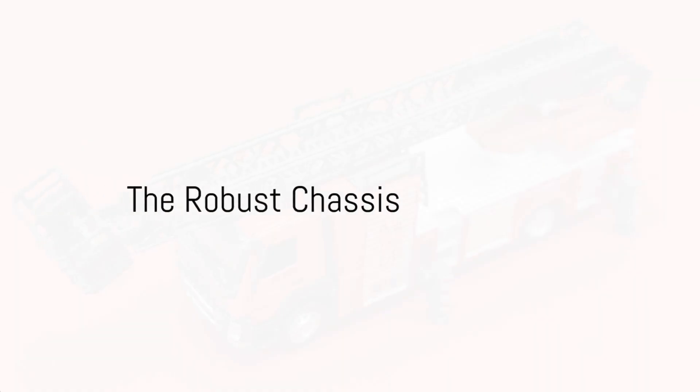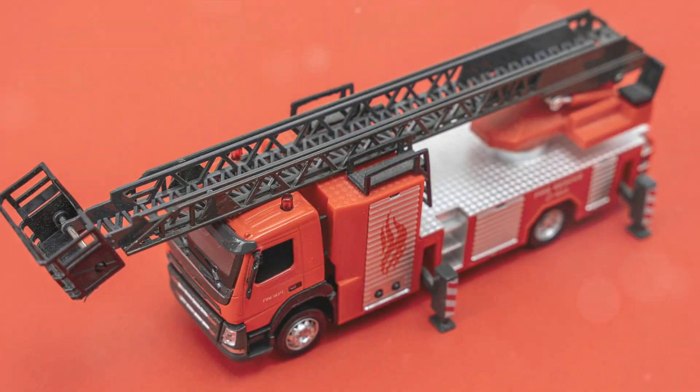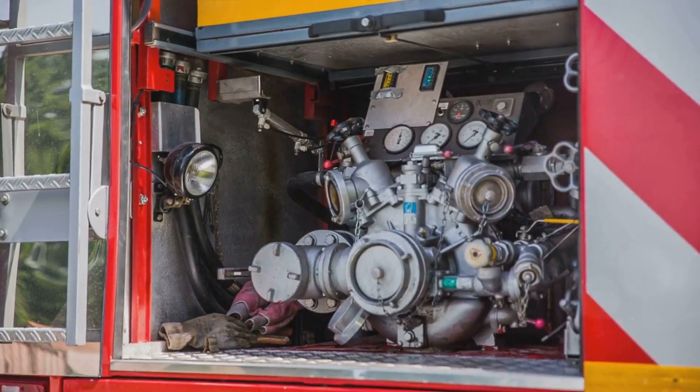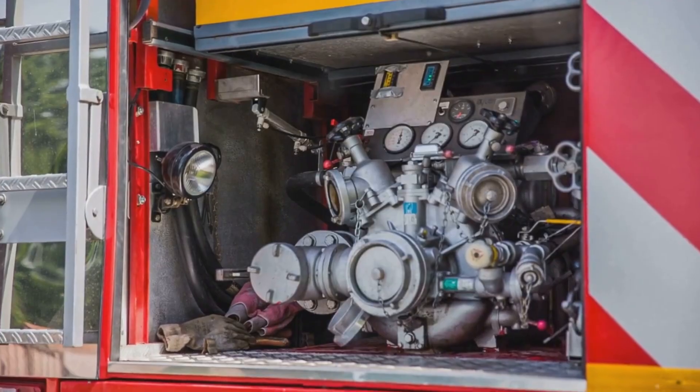The journey of a fire truck begins with a robust and sturdy chassis. This is no ordinary framework. It's a meticulously designed base, engineered to bear the weight of heavy firefighting equipment and the rigorous demands of emergency scenarios.